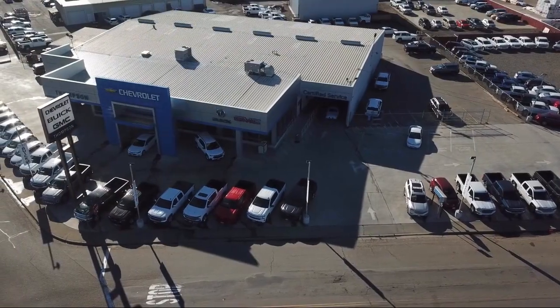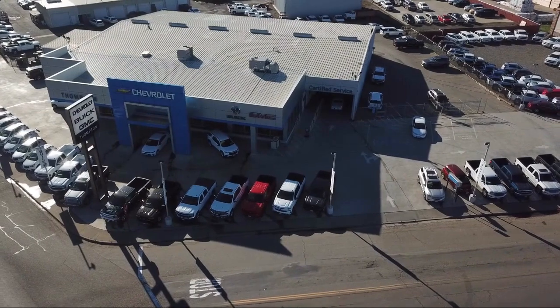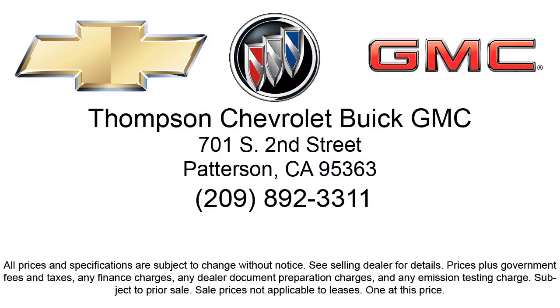We go above and beyond to make sure that you are comfortable throughout the entire car shopping journey, so get started by clicking the explore payment button today. Or come in and see us at 701 South 2nd Street in Patterson.